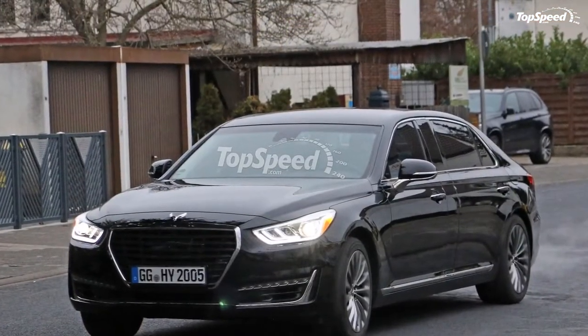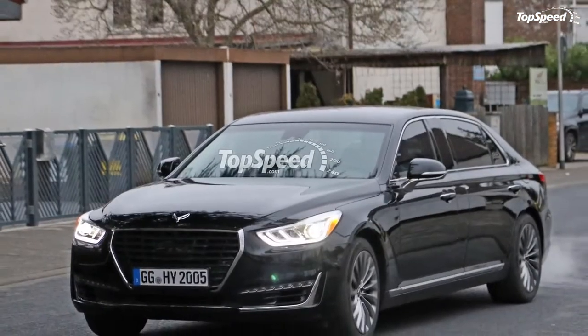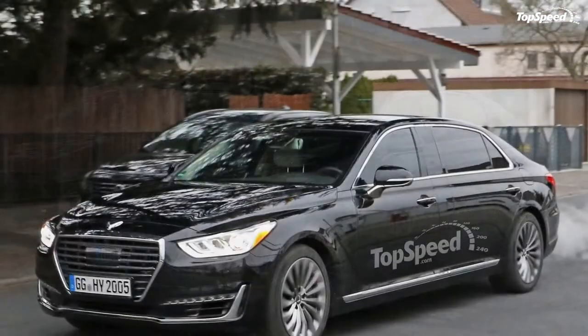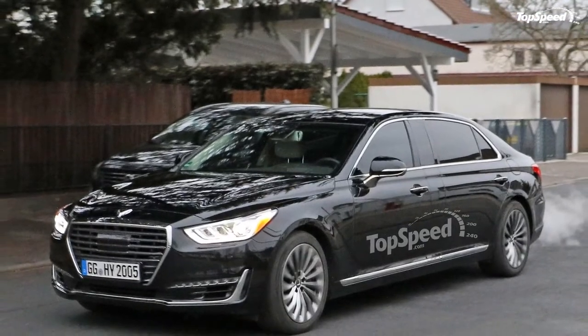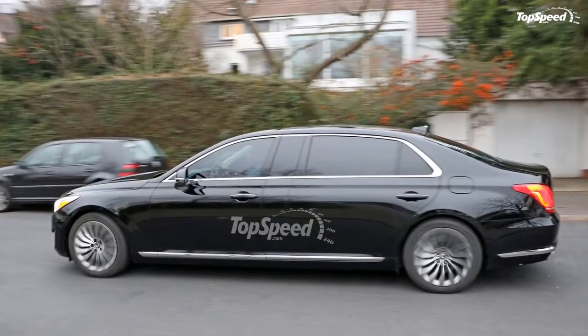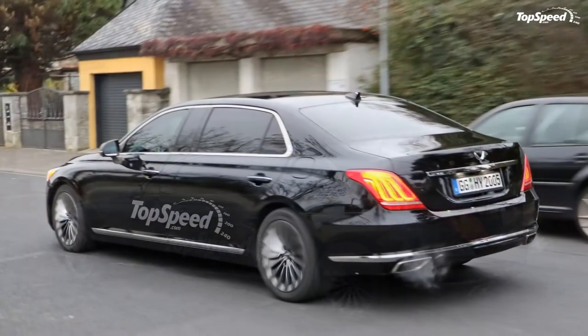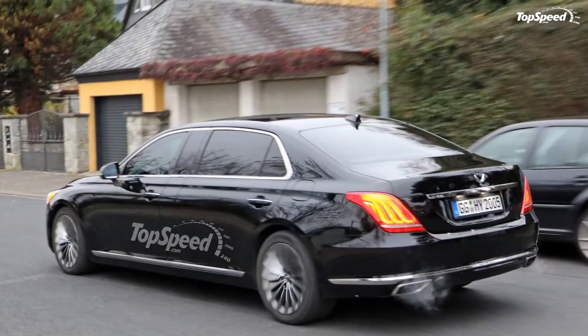Exterior. One look at the front of the vehicle in these spy shots, and you know it is a G90. It has the same athletic elegance design and that huge Genesis grille just below that unique winged emblem. The same headlights, LED running lights, and hood from the G90 sedan are in use here.